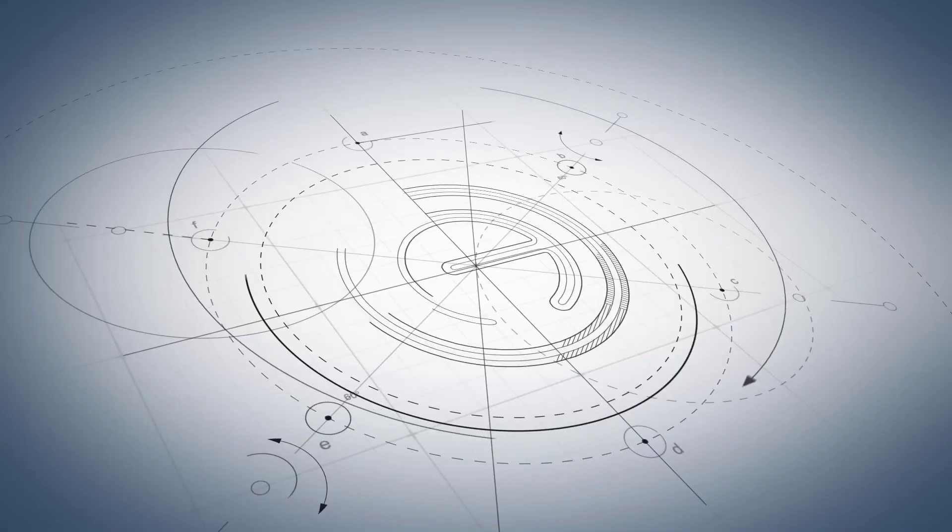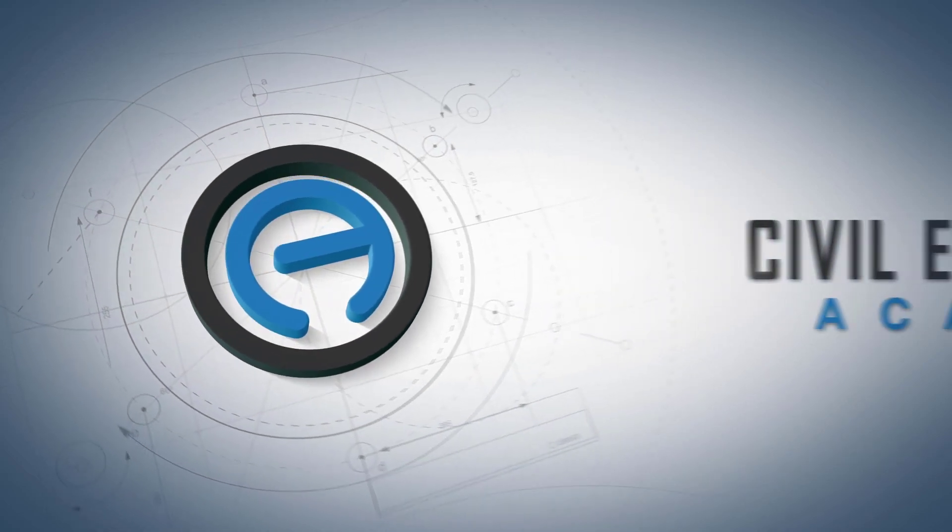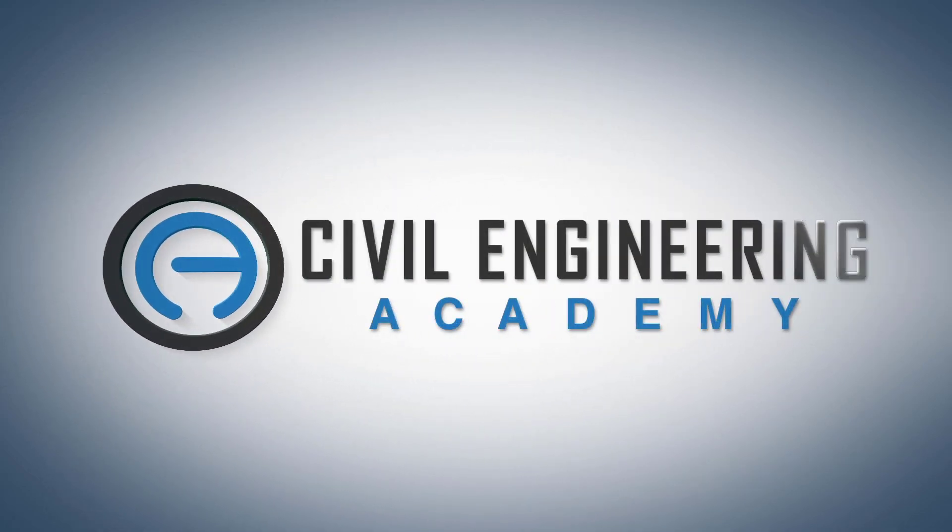What is up everybody? Isaac Ocheson here with Civil Engineering Academy. I'm jumping on real quick with another quick tip video. Today we want to talk about some tips as well as some test-taking strategies for the civil PE exam. Hang around and let's get to it.